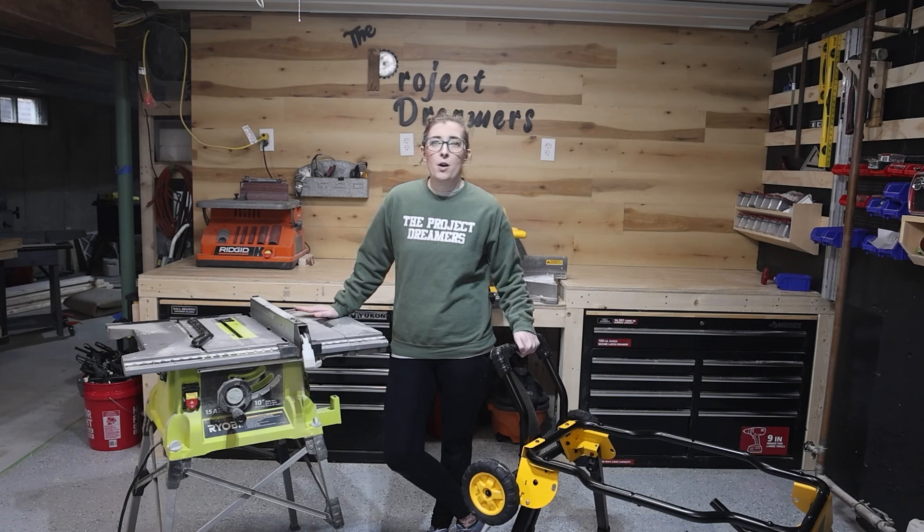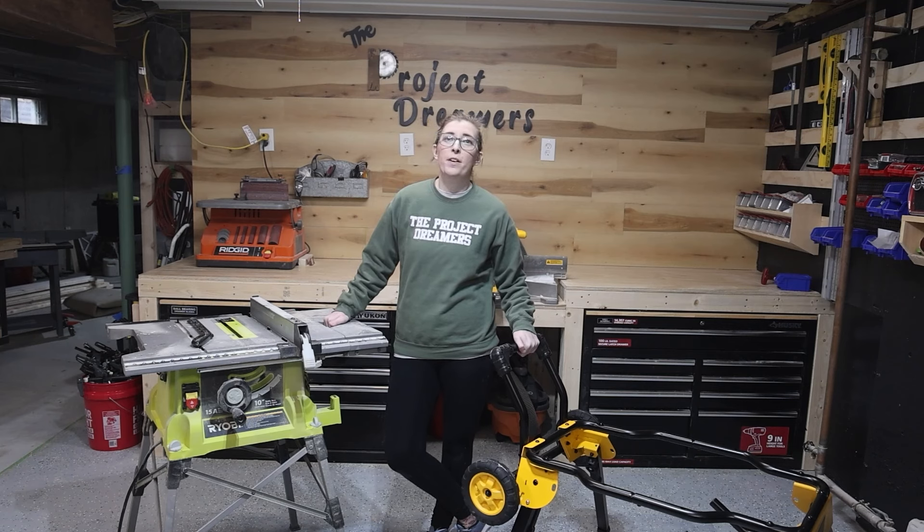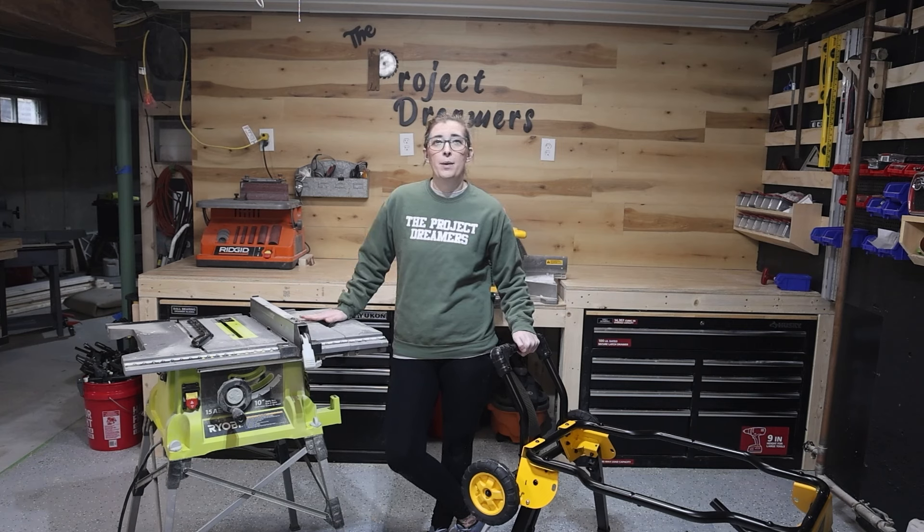So this is my old Ryobi table saw with the stand. It's awesome because it's very portable, but it's not what we need right now. Being that we're in our workshop and everything is stationary, we wanted to upgrade our table saw, so we went with the DeWalt 7491 RS.